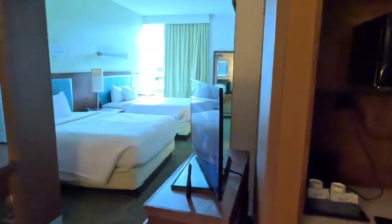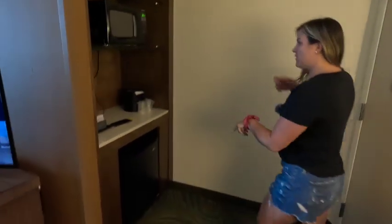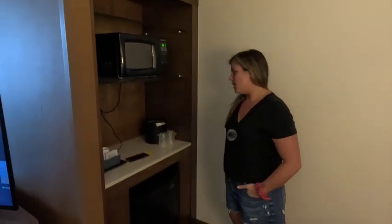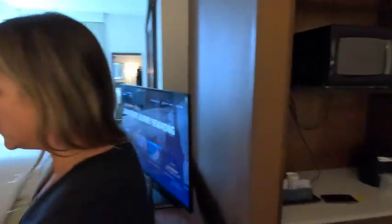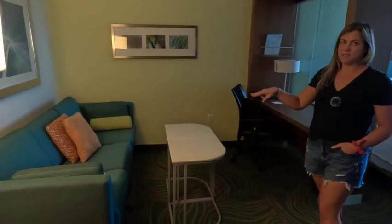Right when you walk in this way, we have a little mini fridge down here, as well as a mini microwave and a coffee bar. That'll be nice to have a little breakfast nook, and then heading this way we have a little lounge sitting area.